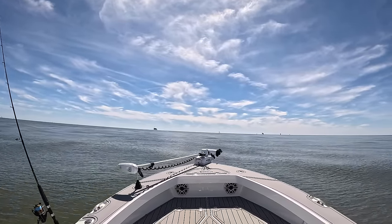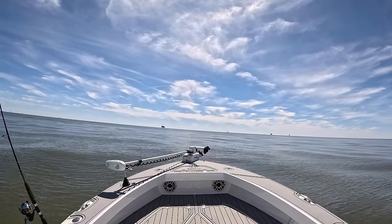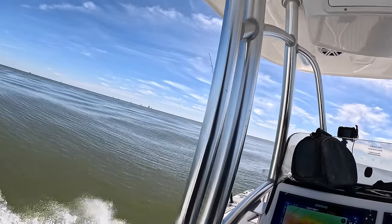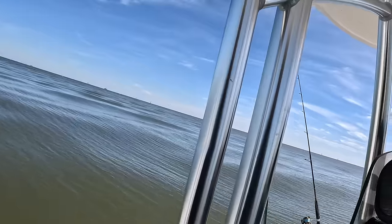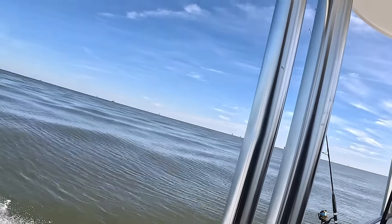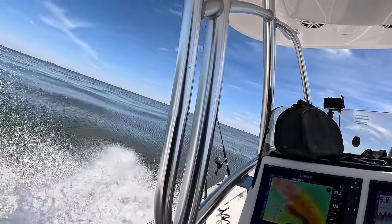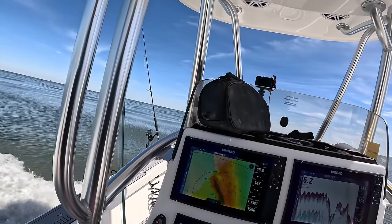Definitely looks promising. They're diving on something. Just seen something bust on top of the water. Yeah, that's the redfish. They're tearing it up! We're about to get on them, y'all. On the popper - trying right up here, easing up to them. We're about to get them.